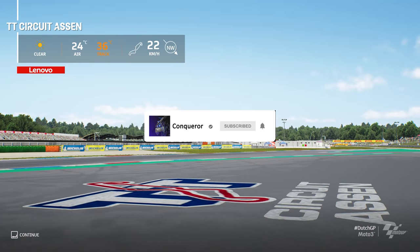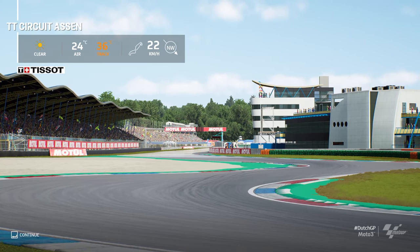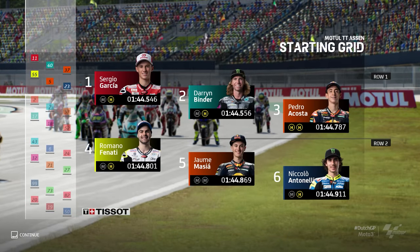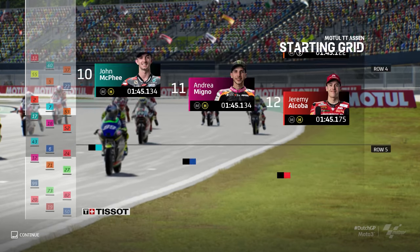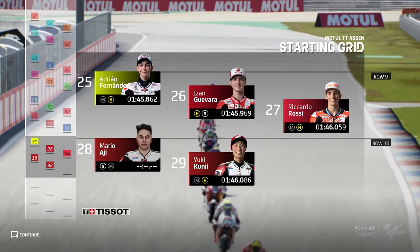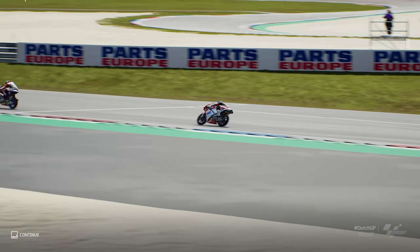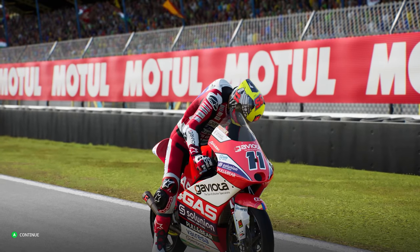We're here in Assen bringing you live coverage of the Moto3 class Dutch Grand Prix. The weather is great and the temperature is perfect for racing, so we're just waiting to find out which riders have opted for hard tires and which riders have opted for soft. Just a few minutes to go until the Grand Prix begins. Assen, the motorbike University, is once again ready to put everyone to the test.